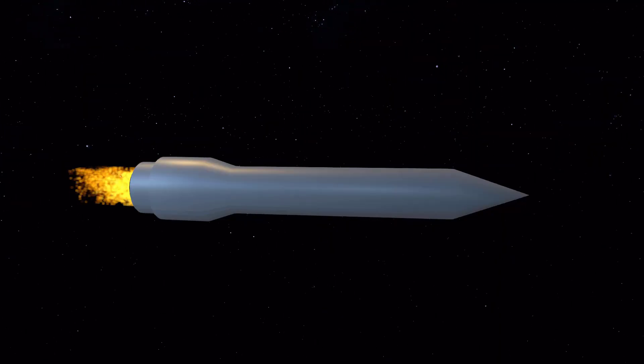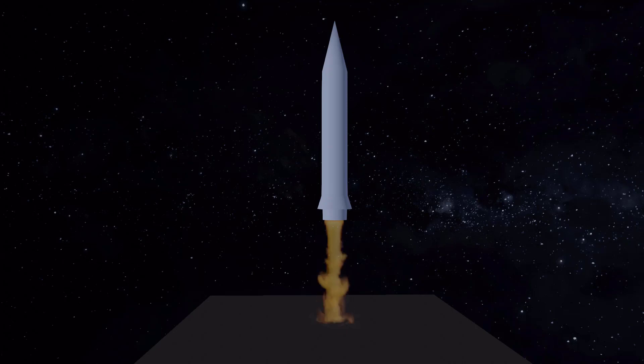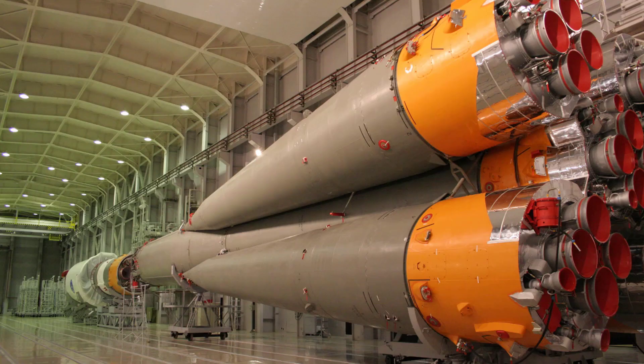The heart of a space rocket is its engines. These powerful engines generate thrust to lift a rocket off the launch pad and into space. A rocket can have one or more engines depending on the mission.